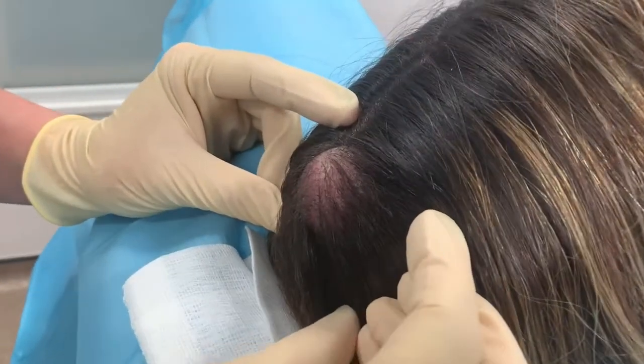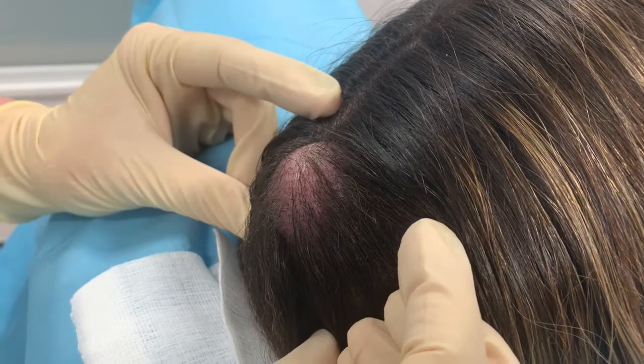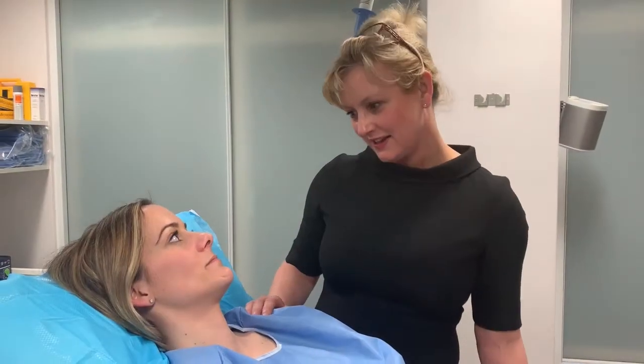It's a benign lesion, but we commonly find patients grow them on the scalp. We don't need to remove the hair over the top, so once it's been removed, the scar will be fairly visible. Are you feeling okay, Leanne? Yes.